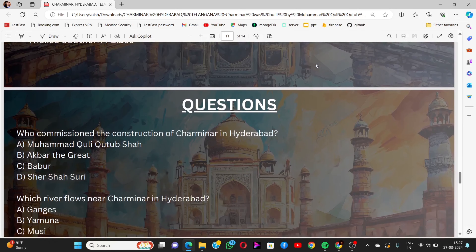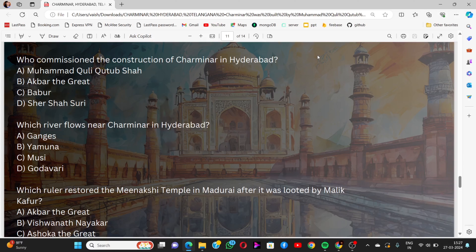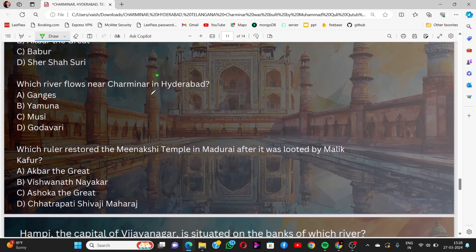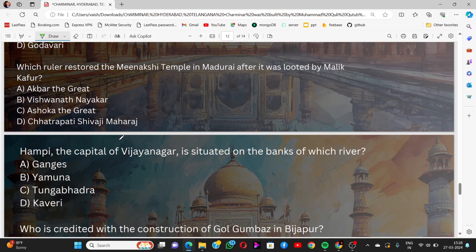Now let's do some questions to boost your confidence. Question 1: Who commissioned the construction of Charminar in Hyderabad? Options: Muhammad Quli Qutb Shah, Akbar the Great, Babur, Sher Shah Suri. The answer is Muhammad Quli Qutb Shah. Question 2: Which river flows near Charminar in Hyderabad? Options: Ganges, Yamuna, Musi, Godavari. The answer is the Musi river.